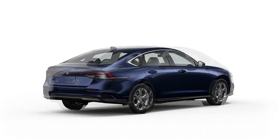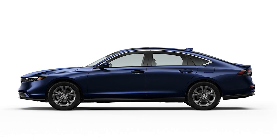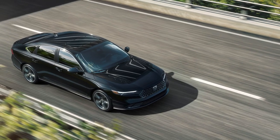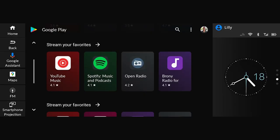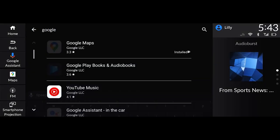In conclusion, the 2024 Honda Accord isn't just a car — it's a statement. With its striking design, powerful performance, luxurious interior, and advanced technology, it's designed to exceed your expectations.